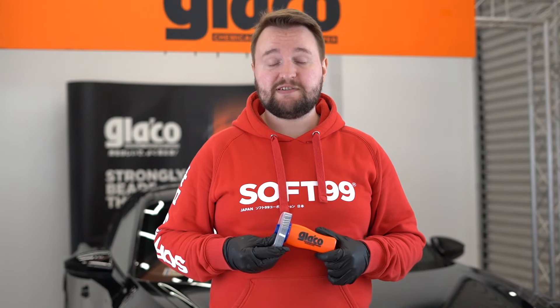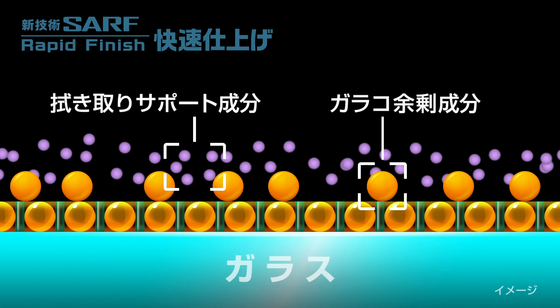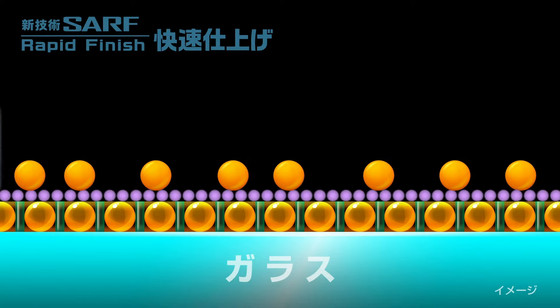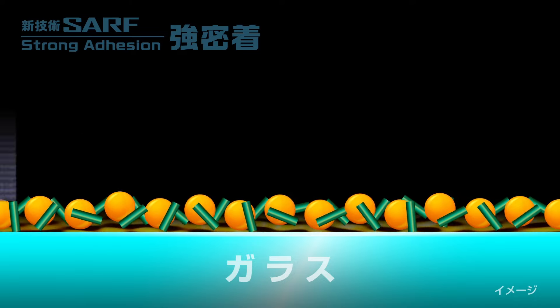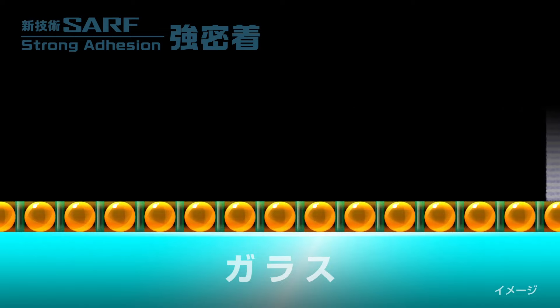DX uses the newly developed SAF technology, which stands for Strong Adhesion Rapid Finish. It reduces the time it takes for the product to bond to the glass to just 5 minutes. It also makes polishing the coating fabulously easy, guaranteeing a durability of up to 4 months. In addition, Glyco DX repels water from glass with unparalleled power and speed.